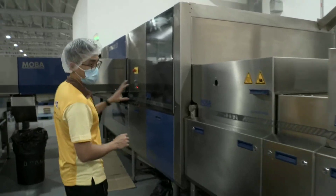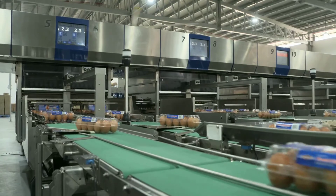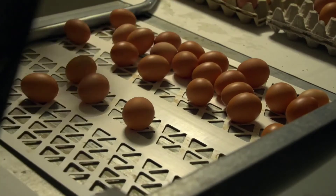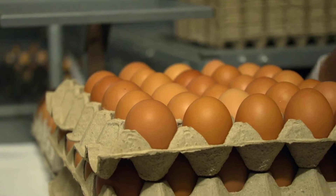Then the eggs are weighed and graded according to their size and sent to the respective lanes. Normally for supermarket items, we pack them in packs of 10 using plastic trays. For packs of 30, which we sell to the F&B market and wholesalers, we normally use paper egg trays.